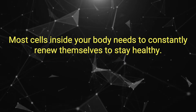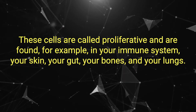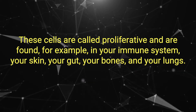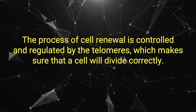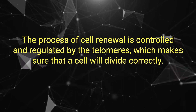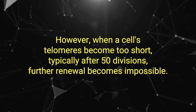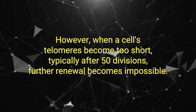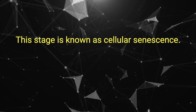Most cells inside your body need to constantly renew themselves to stay healthy. These cells are called proliferative and are found, for example, in your immune system, your skin, your gut, your bones, and your lungs. The process of cell renewal is controlled and regulated by the telomeres, which make sure that a cell will divide correctly. However, when a cell's telomeres become too short — typically after 50 divisions — further renewal becomes impossible. This stage is known as cellular senescence.